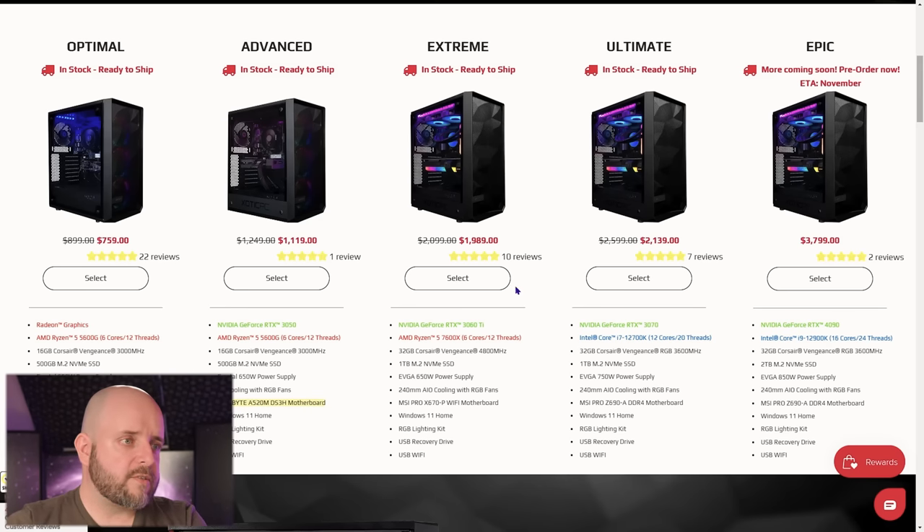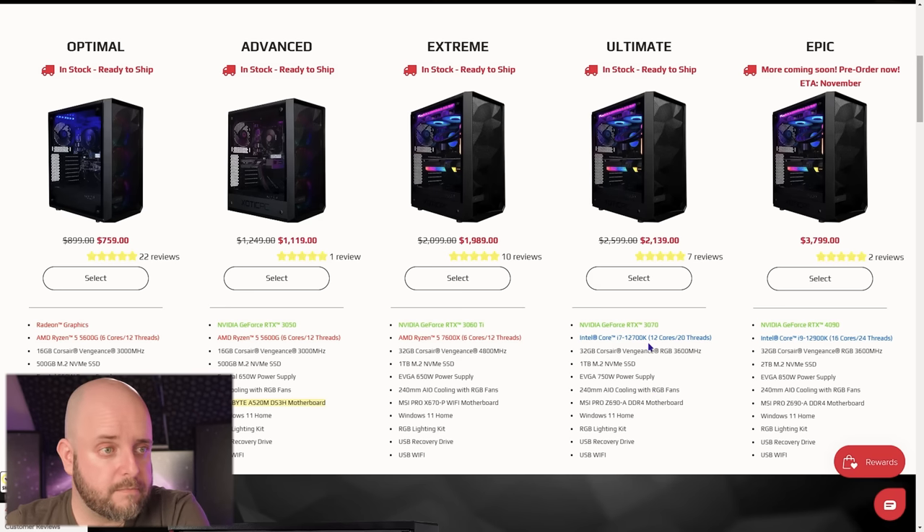Getting up to $2,000 — this one has a 3060 Ti and a 7600X with an X670 motherboard, not B650. This is an expensive platform to get into, but you'll have maybe up to five years of socket support to upgrade to a different CPU. Another system at $2,139 has a 3070 and a 12700K — not bad. It even gives an extra 100 watts on the power supply over the base recommended wattage from NVIDIA.